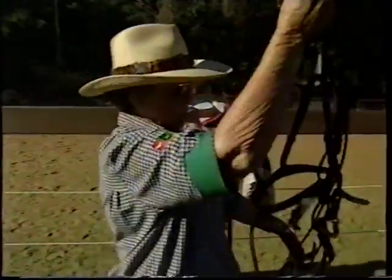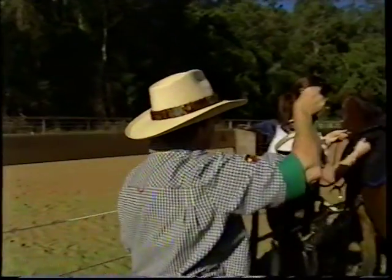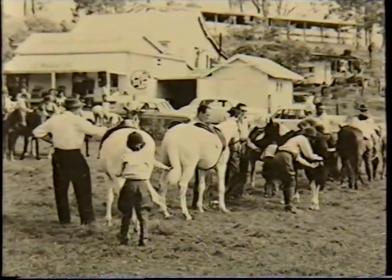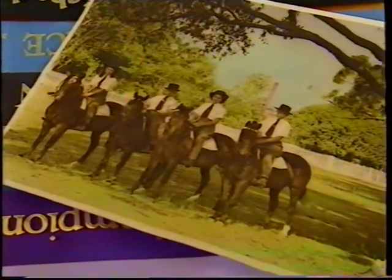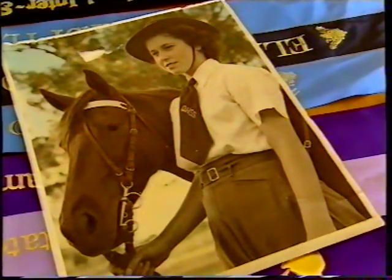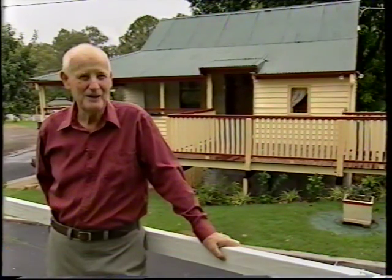Elaine Cahoon moved from Camp Hill 40 years ago when the council evicted her horses. She never knew just how unique it was. Elaine watched her suburb gentrify to blue ribbon status with a horsey feel and a healthy dose of community spirit. She's seen other capital cities and says there's nowhere else in Australia where you can be 12 miles from the GPO and still have acreage.